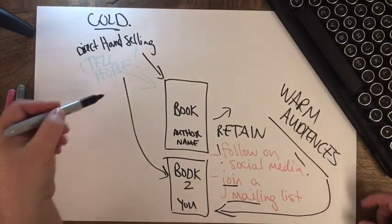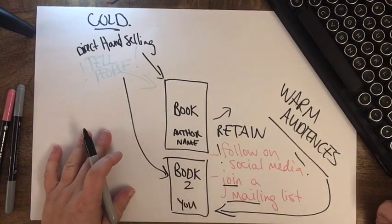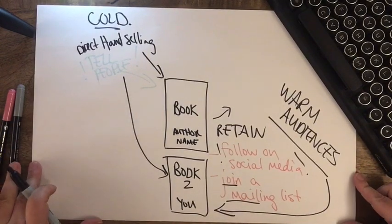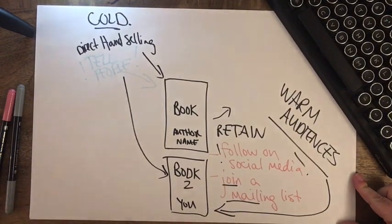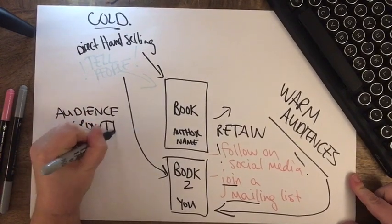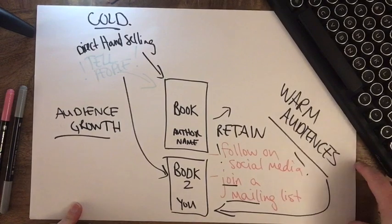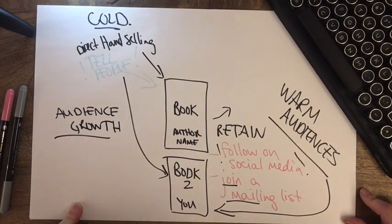This creates a kind of double opportunity. You're pitching to readers who already like you — they're even more likely to buy than a cold audience. But you must still do things on the cold side of the marketing equation to constantly keep growing your audience, because you will not retain everybody in your warm audience forever.